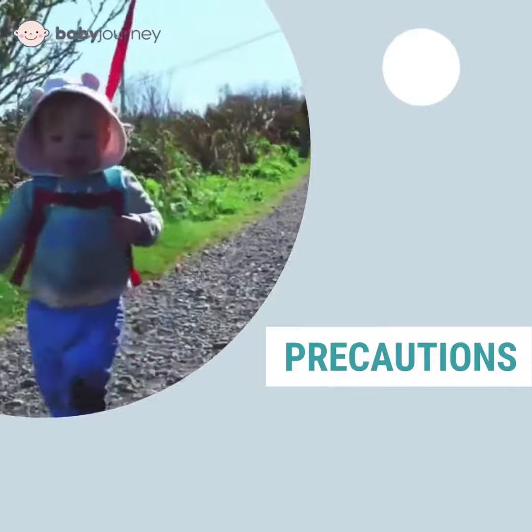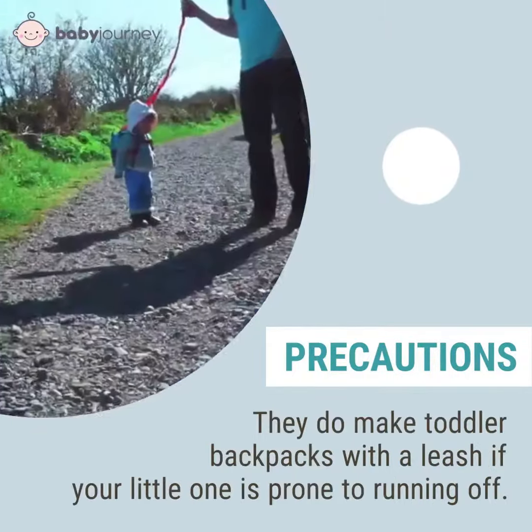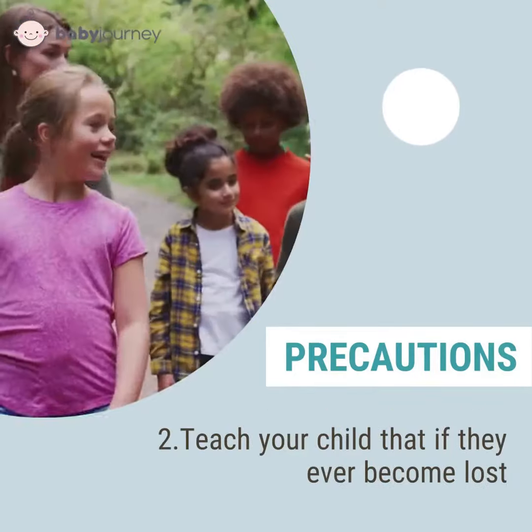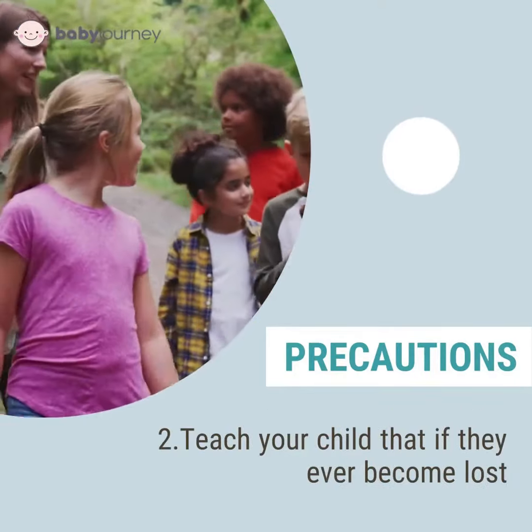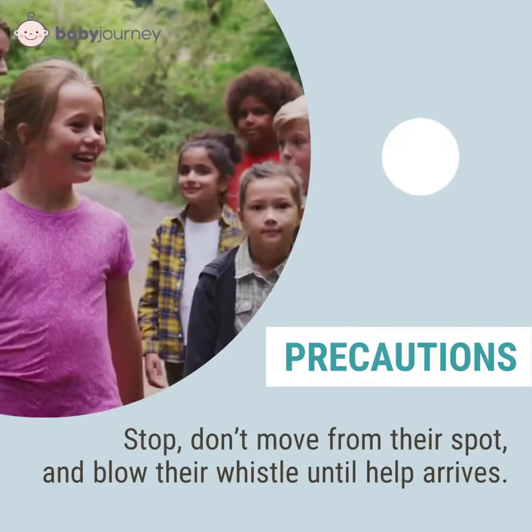Followed by precautions. First, always stay within sight — they do make toddler backpacks with a leash if your little one is prone to running off. Second, teach your child that if they ever become lost, stop, don't move from their spot, and blow their whistle until help arrives.